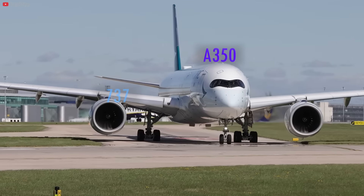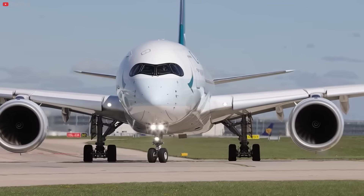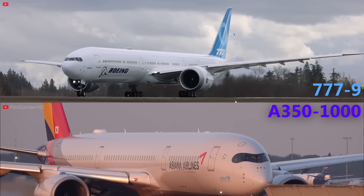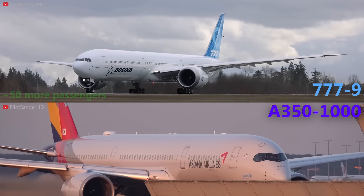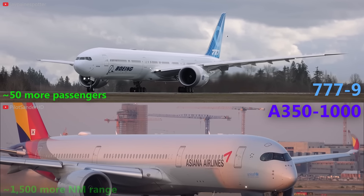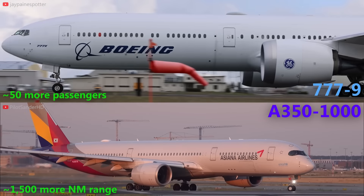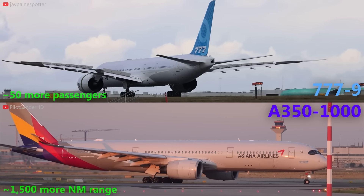The rivalry between Boeing's 777X and Airbus' A350 reflects the competition for dominance in the long-haul wide-body aircraft market. Both manufacturers vie for airline contracts, and the choice between the 777X and A350 often comes down to specific operational requirements and airline preferences. The 777-9 outcompetes the A350-1000 in terms of passenger capacity with approximately 50 more seats in a two-class configuration. However, the A350 wins with a range of about 1,500 nautical miles more. Boeing's established presence in the wide-body segment, especially with its successful 777 family, gives the 777X a slight competitive edge.